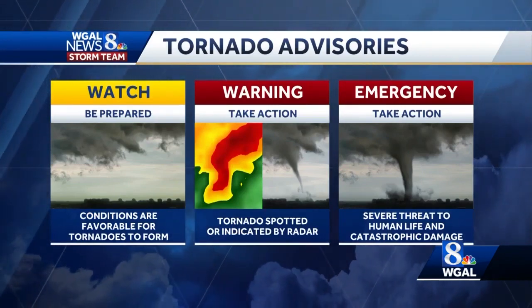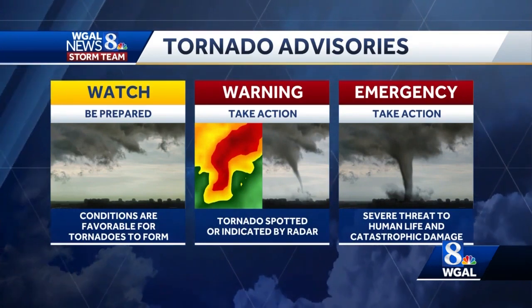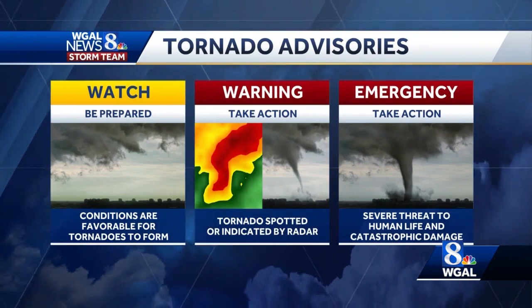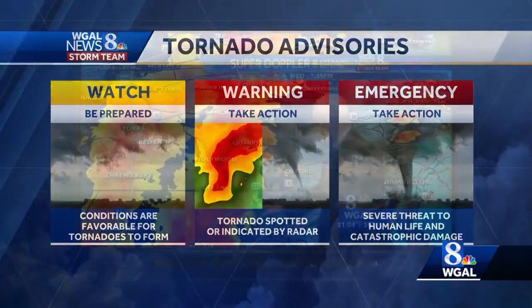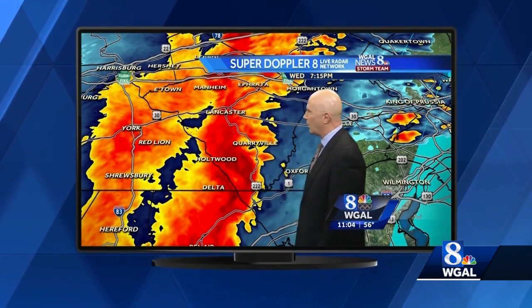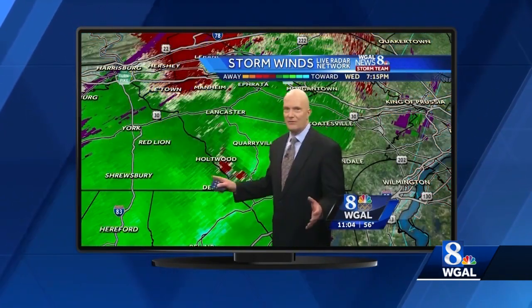Tornado watches are issued by the National Weather Service if conditions are favorable for tornadoes to form. If a storm is showing signs of rotation on radar or if a tornado has been spotted, a tornado warning is issued. This is when a WGAL News 8 storm team meteorologist will go on air to warn those in danger and tell them to take action.